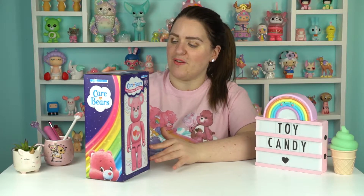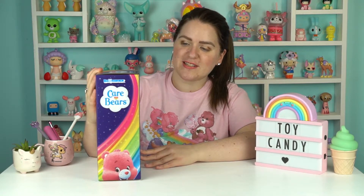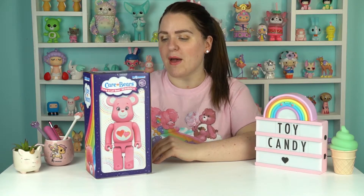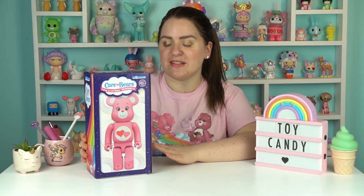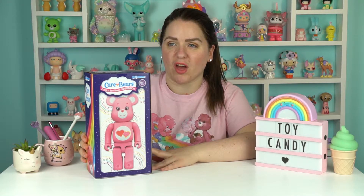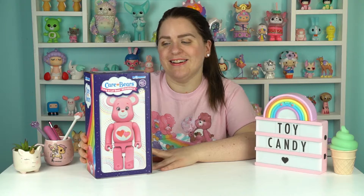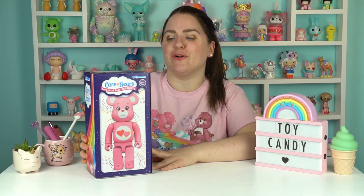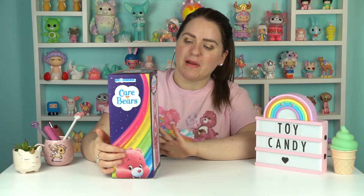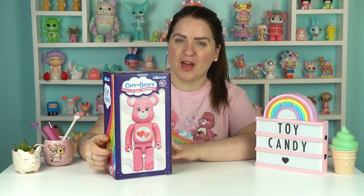It's fully trademarked with Care Bears. As you can see, this one is Love-a-Lot Bear. I believe there have been other Bear Brick designs done in the past couple of years. This is kind of the first one that I've been aware of being released. The previous ones, looking at the prices they come at now that they've sold out, you can pick them up on eBay and so on. But this one I believe was bought from Mind's Eye in the US.